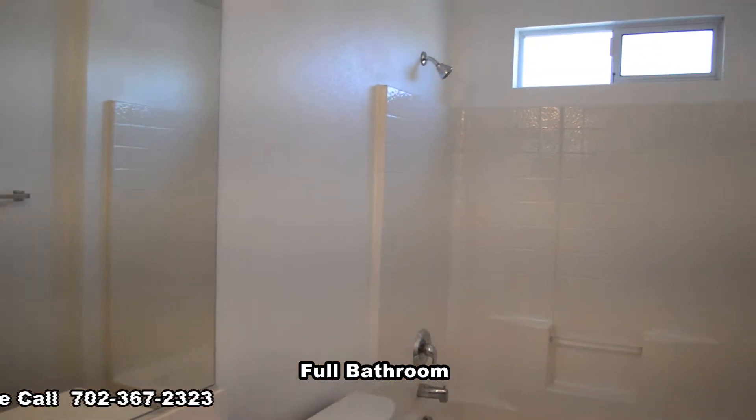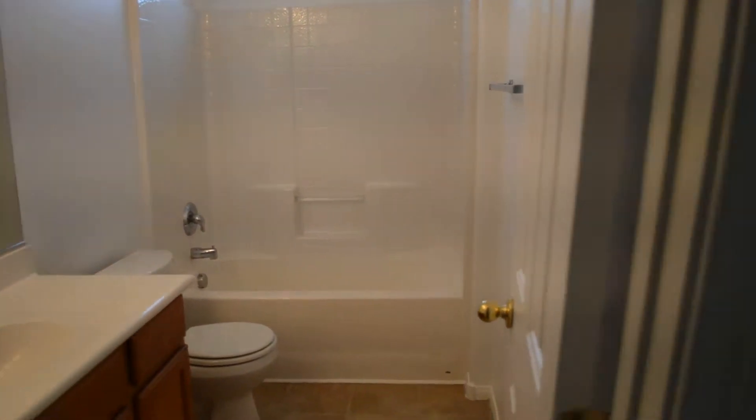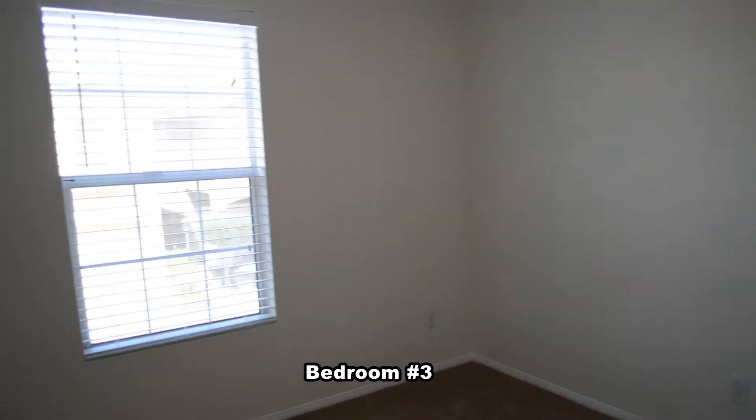The full second bathroom has a one-piece tub shower combo. The third bedroom has an overhead light.